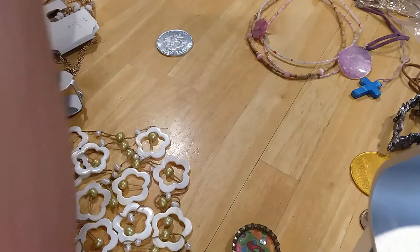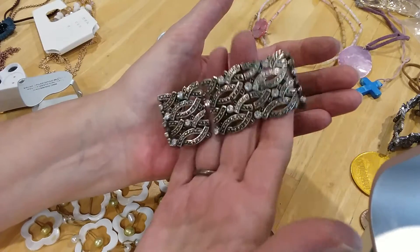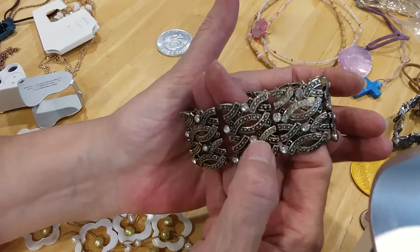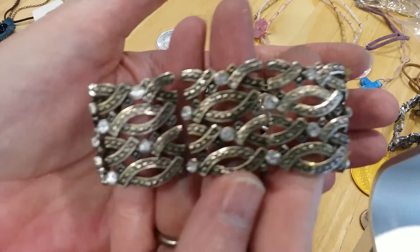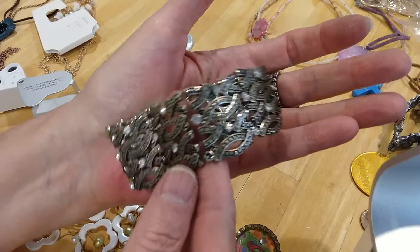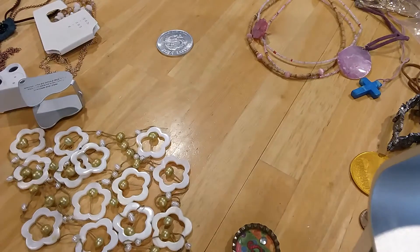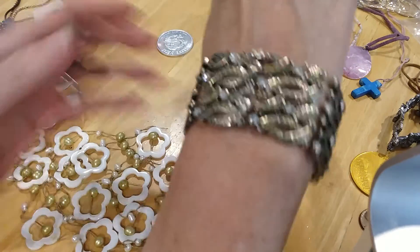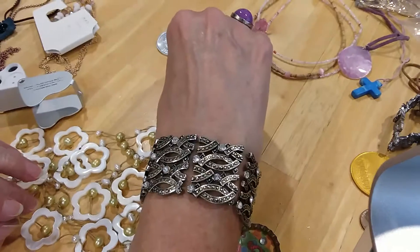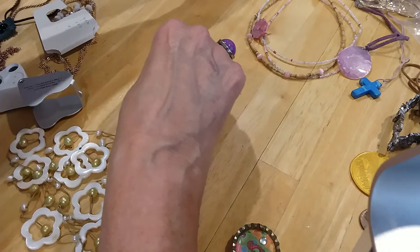Next piece — it's a stretchy bracelet done in antique silver tone and then brighter silver tone with little CZs sprinkled throughout. It's a little big on me, or it could be that it's stretched out. It's pretty though, and everything is there.